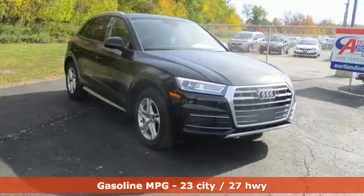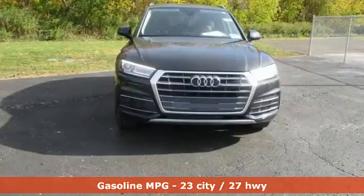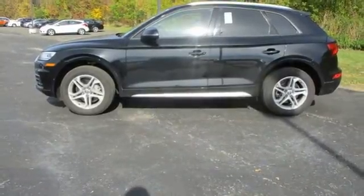A great vehicle is comprised of great features like these: auto-shift manual transmission, four-wheel drive, streaming audio, and a refrigerated box located in the glove box.